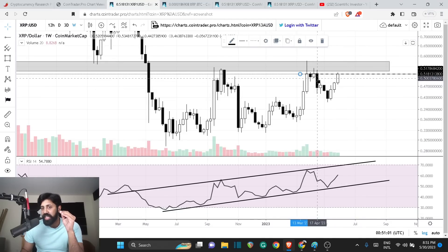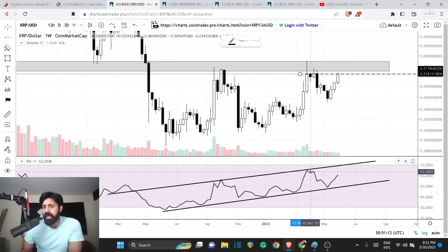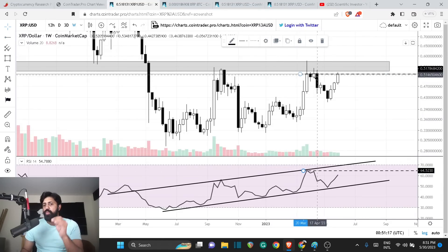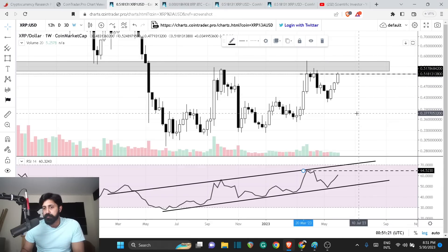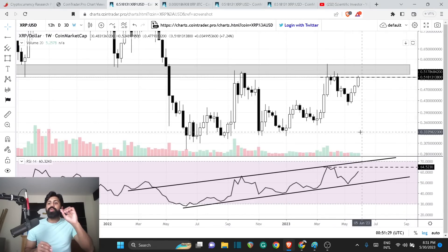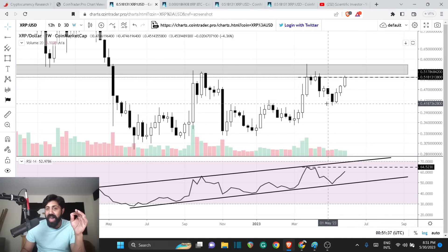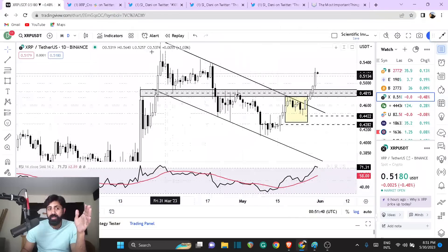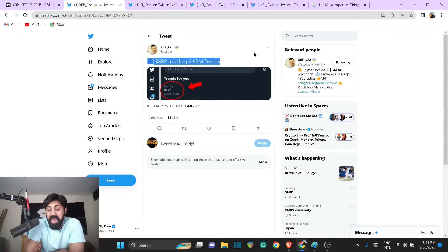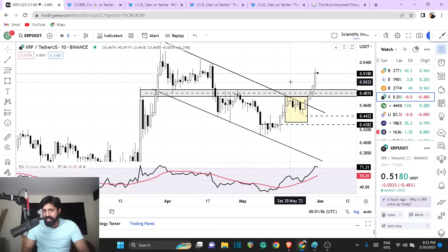The price is getting really close to a resistance where it respected that particular level for four different weekly candles — either the close or the open touched that particular range. Now look at the RSI: back then you were in this range at around 1.51 to 1.52 in the price action, but right now the RSI is at 60. So you need a little bit less strength to reach the same price point, which means either the sellers are backing out or the bulls are rallying in.